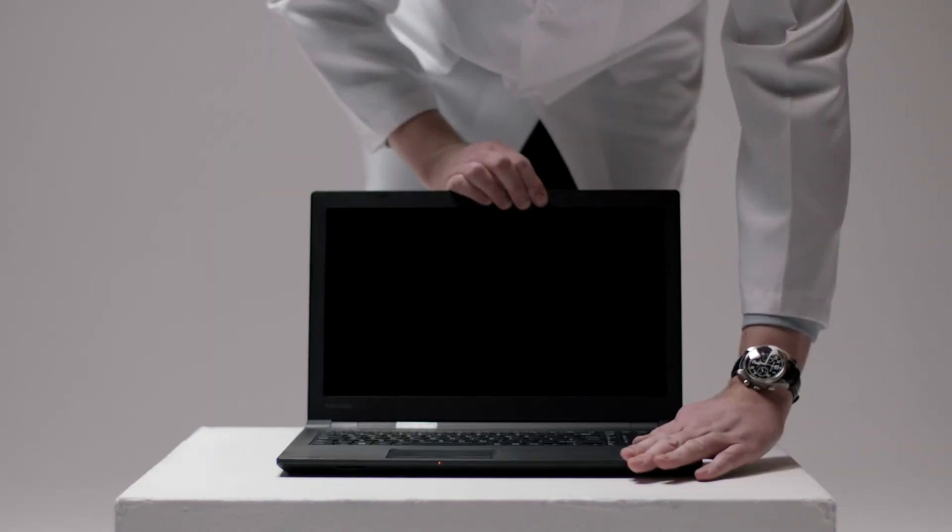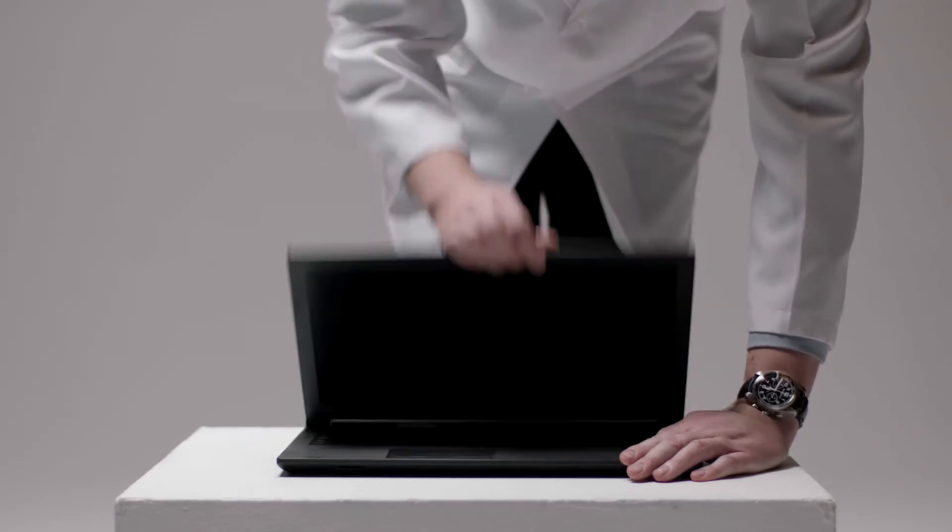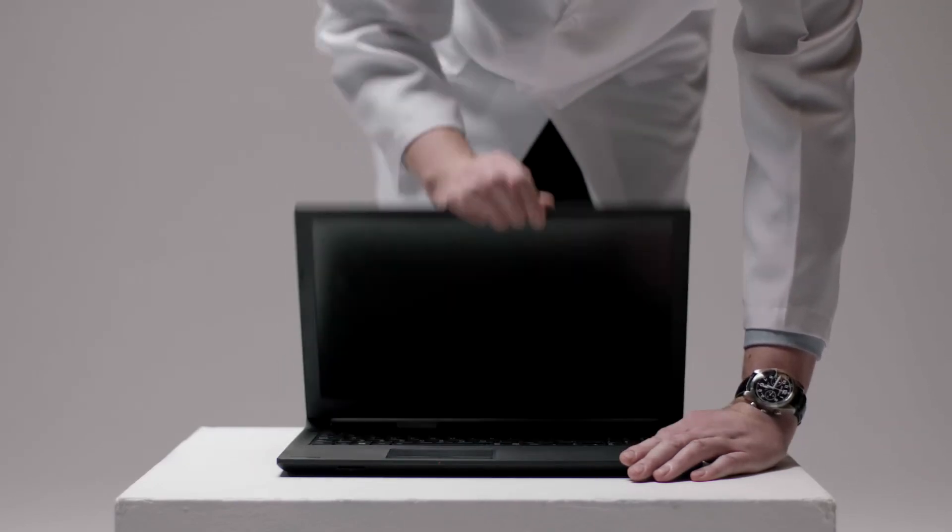Finally, we also repeatedly open and close our laptops again and again to make sure that even if you have to nip back to send that one final email at the end of the day, it's not going to shorten the lifespan of your laptop.